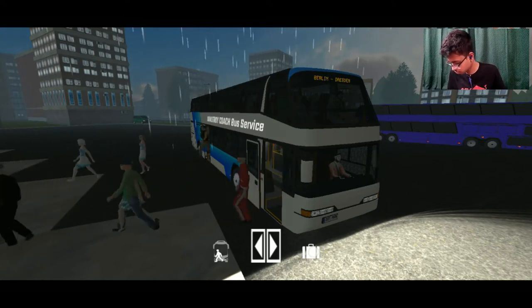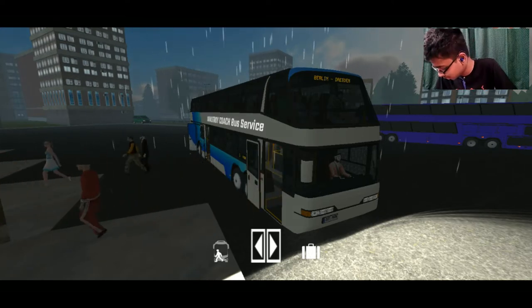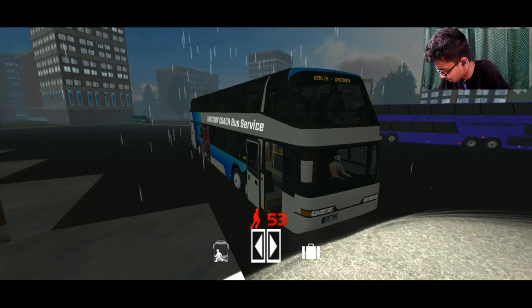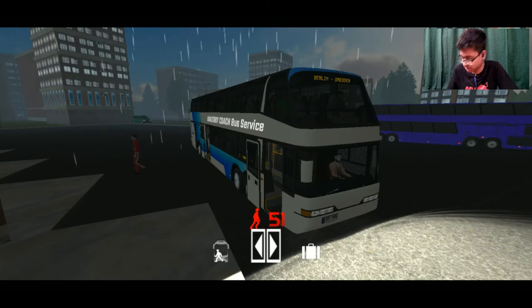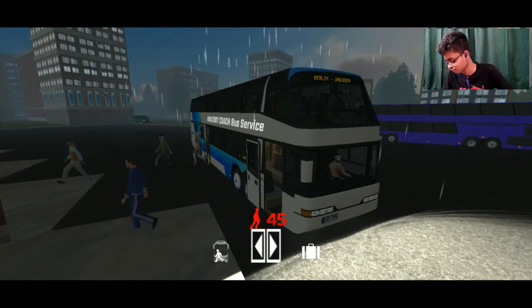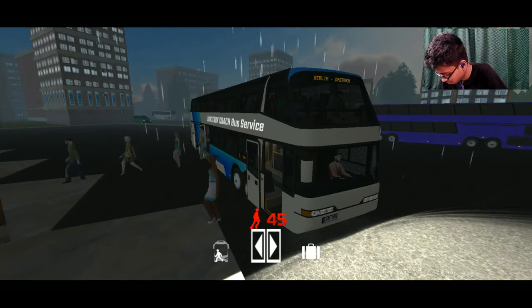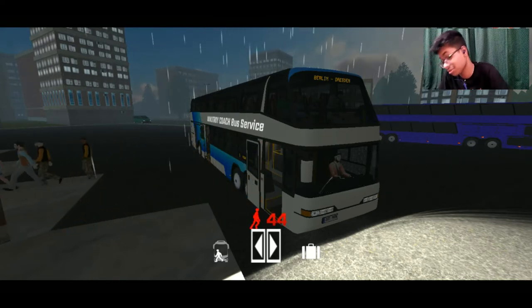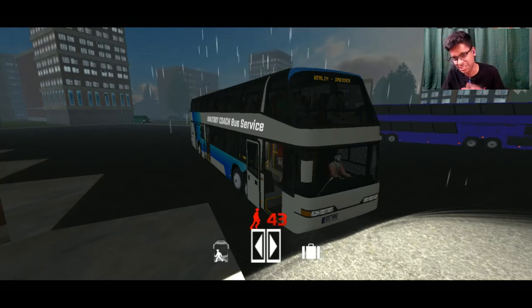Passengers, don't forget to take your luggage with you! We have completed our first journey with this new double-decker bus in our fleet. You can see a lot of passengers — and also on the top floor they had a better experience, you know.